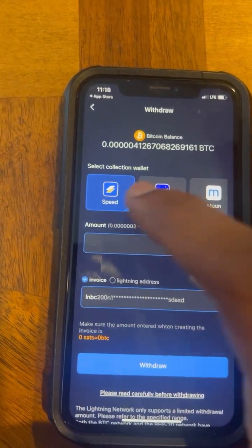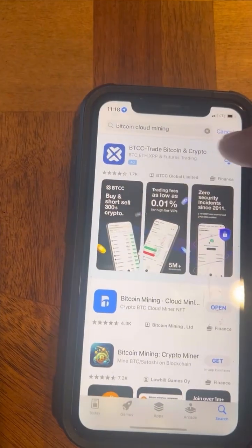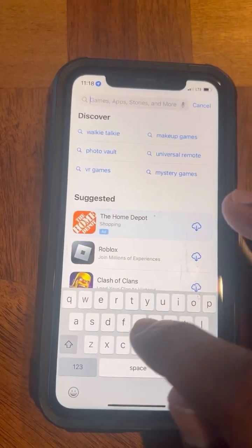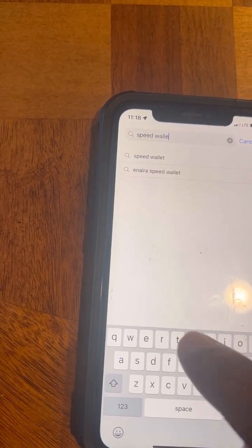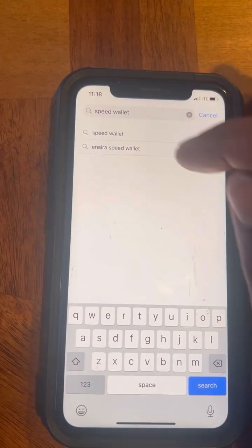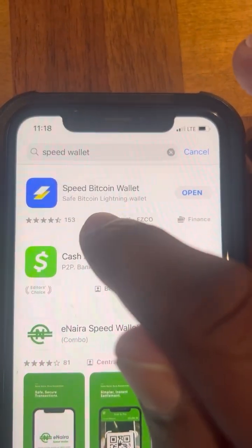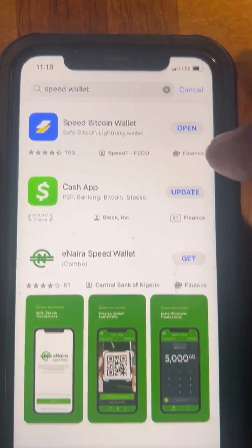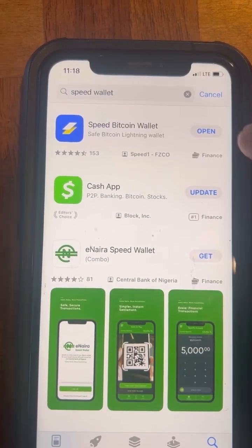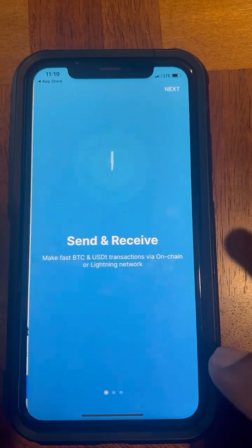Then you're going to hit Lightning Network. You'll need to download the Speed Wallet app. Go to your app store and type in 'Speed Wallet.' You'll see Speed Bitcoin Wallet — download that.